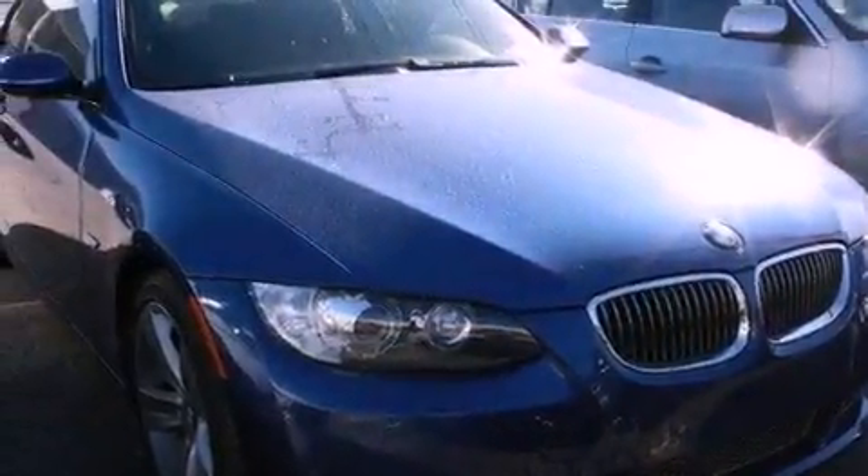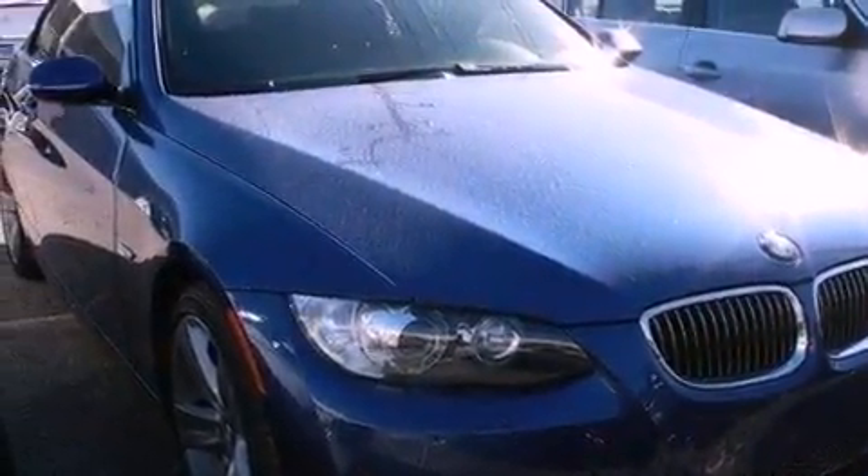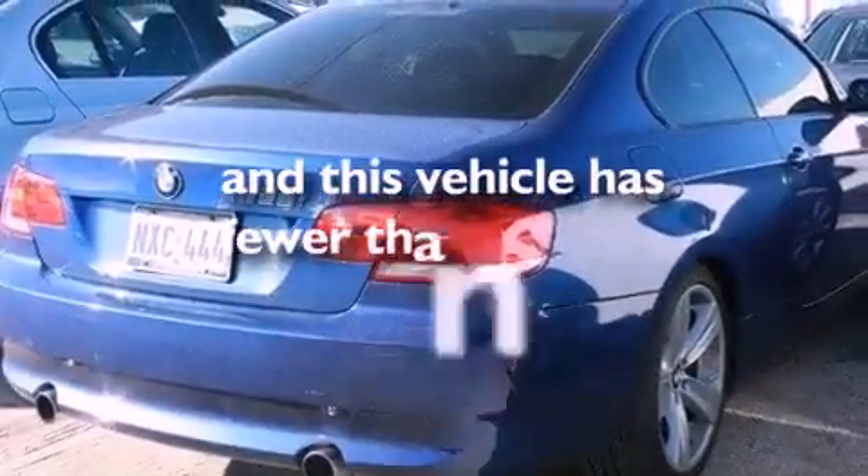BMW individual composition, traction control, a rear window defroster, and this vehicle has less than 37,000 miles.